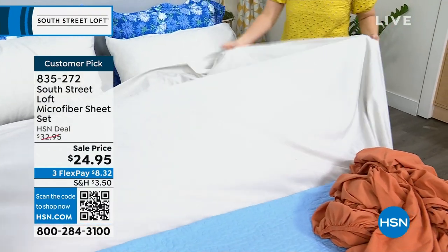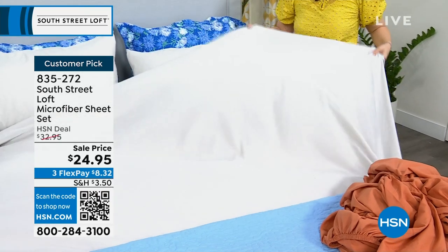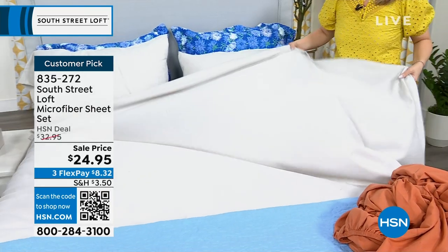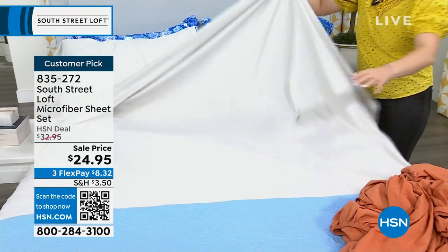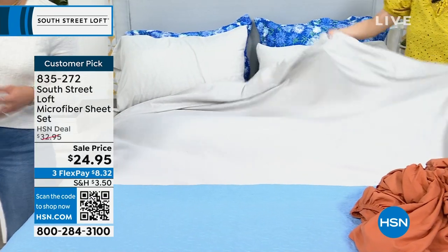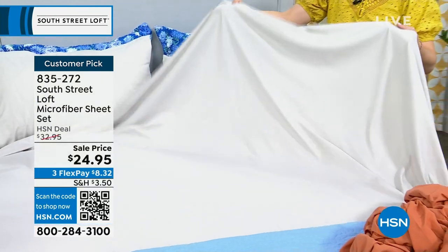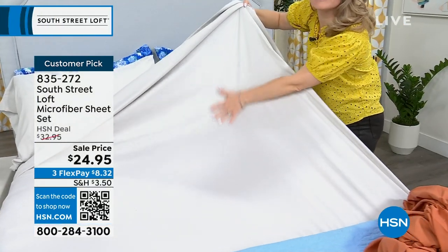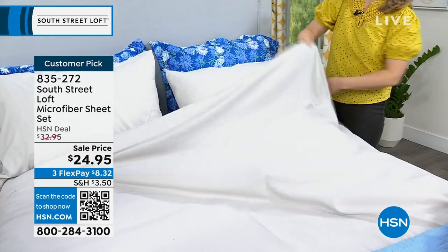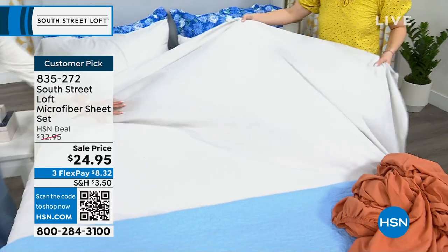We have sold hundreds of thousands of these sheets. This set with the colorways is a huge customer pick on hsn.com with over 300 perfect five-star reviews. I invite you to read them as you look at what color you want. The gray on the bed right now is paired with the satin quilt set in blue floral — very pretty. You get your fitted sheet, your flat sheet, and for full, queen, king, and California king, two pillowcases. Twin and twin XL get one pillowcase.